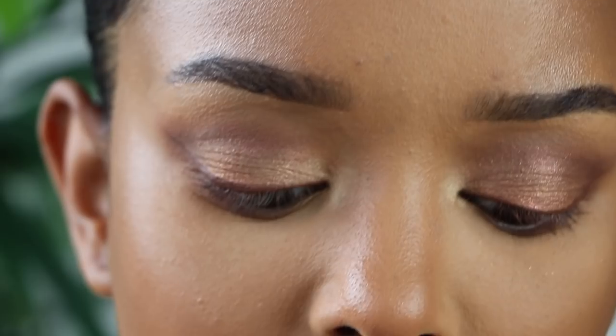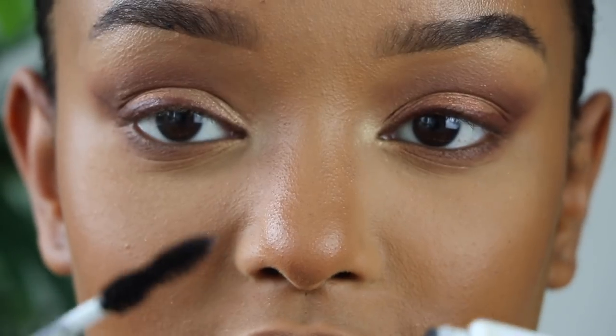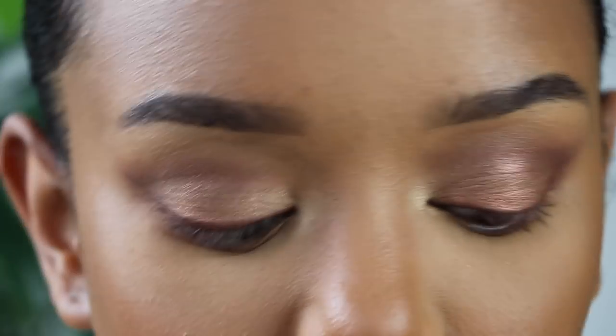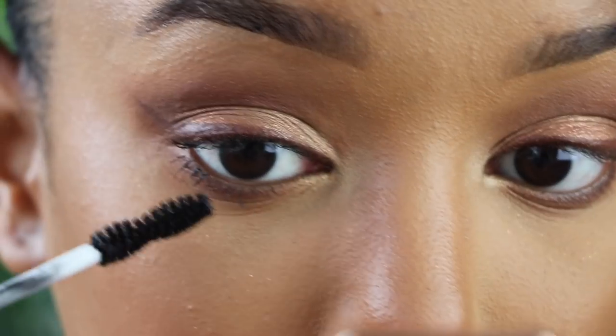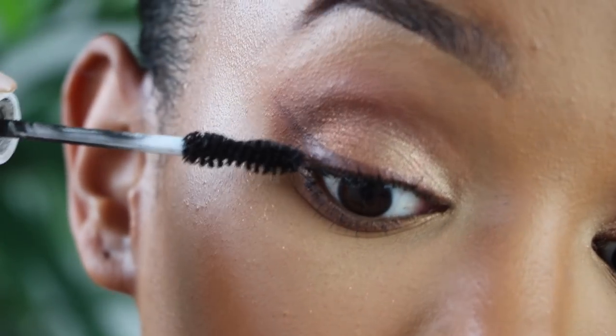For mascara — this plays a huge part in the look — I've been using the Beauty Bakerie Eyelash Icing Black Waterproof Mascara. It's great for lengthening but not so much for volume. I'm applying quite a few coats especially on my bottom lashes for a spidery effect. I then go in with the Maybelline Lash Sensational — really good if you have long lashes. If you have shorter lashes, start with the Beauty Bakerie first, then layer with Maybelline.